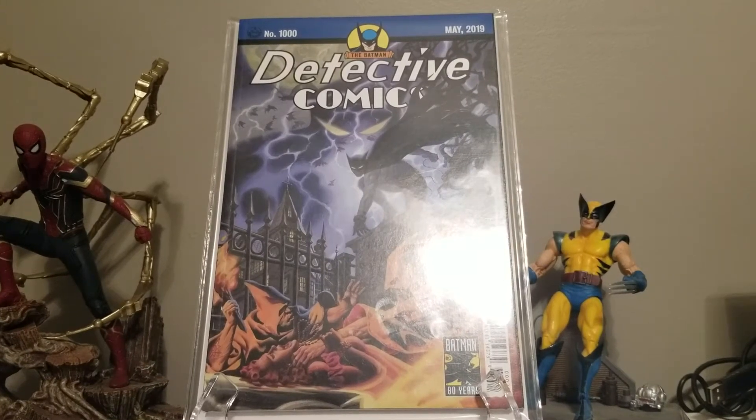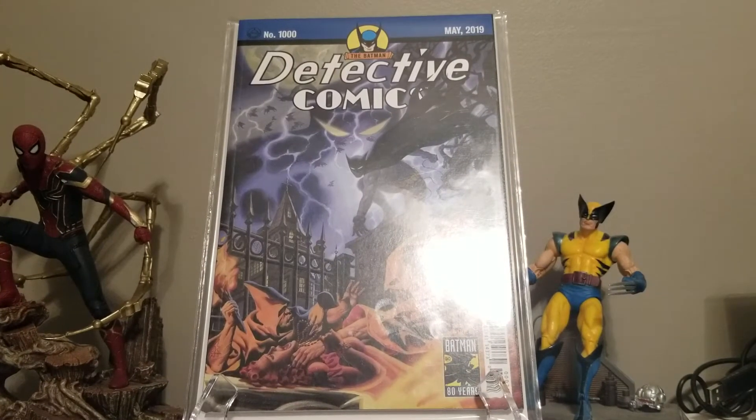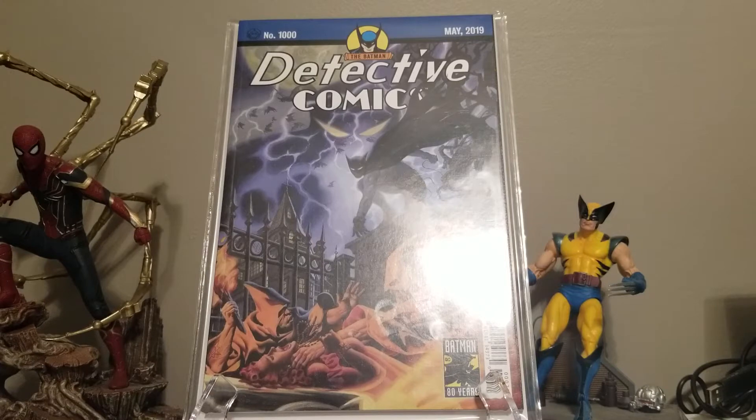Hey everybody, I'm here to talk about my entry into the Jambo Comics 200 subscriber contest. I'm supposed to show off my favorite character from the Golden Age, the Silver Age, and the Bronze Age. I'm also going to do a Modern Age just for fun, so let's get started.